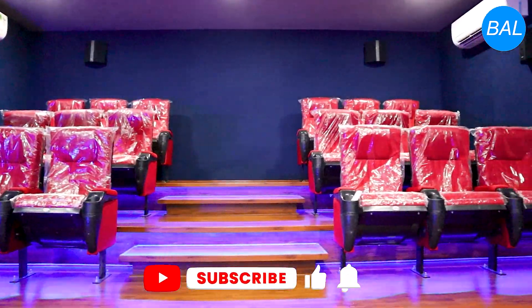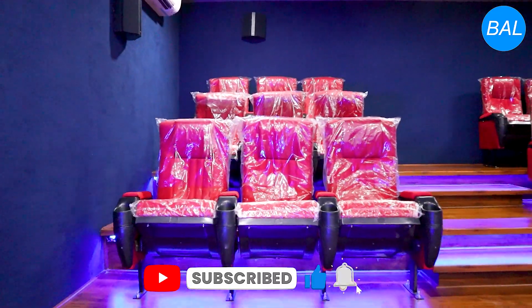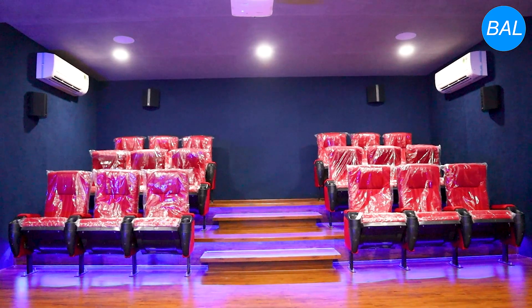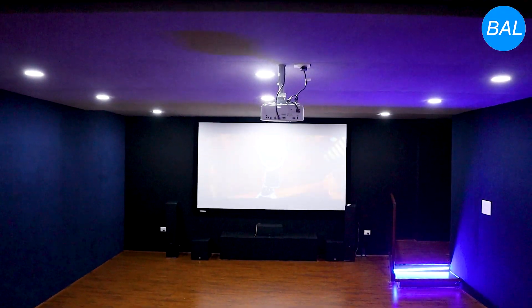Hi friends, welcome to Bharat Acoustics. Today we are doing a beautiful and large clubhouse theatre in Alkapur Township, Anand Holmes Poetry Venture. This clubhouse theatre will be covered one by one in this video.